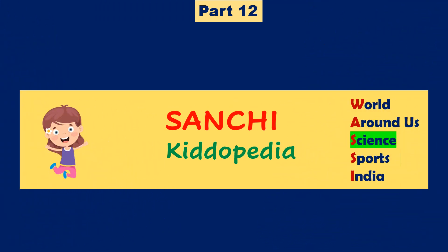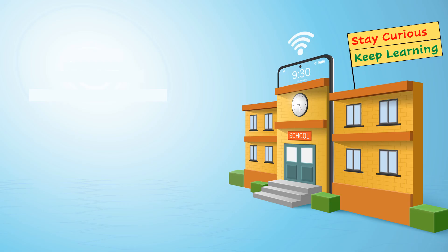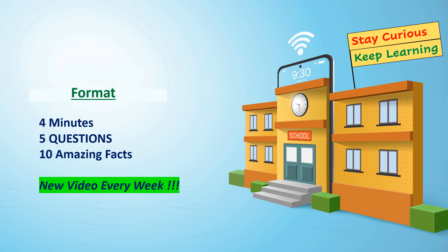Hi guys, this is Sanchi from Sanchi Kidopedia. Our video format is 4 minutes, 5 questions, 10 amazing facts. Don't forget to subscribe.